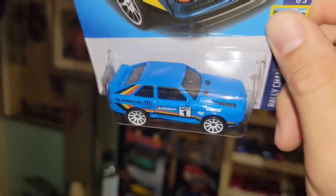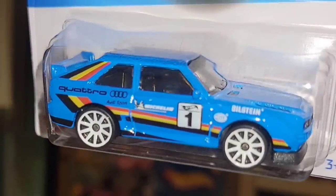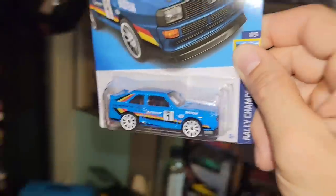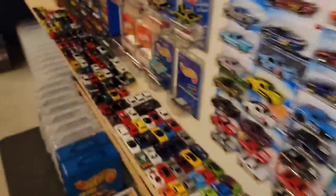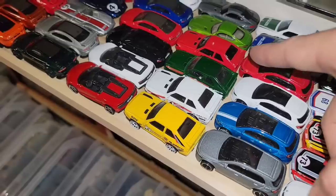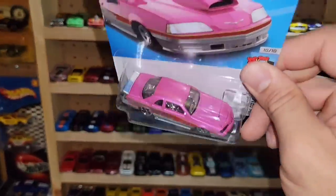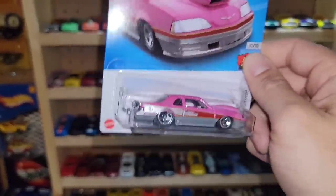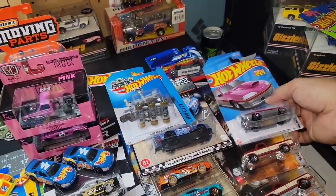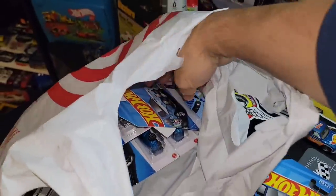Next up is the Audi Quattro — another recolor for the collection out of Rally Champs. This blue is an awesome shade — love the white 10-spokes with the Audi Quattro tampos and German stripes running along the side. Super clean. I like this one much better than the green. You've got the yellow one, the white, the red, and then the super Spectraflame. I picked up a second one in case anyone needed it — I did hook up my buddy Rich with some of these recolors.